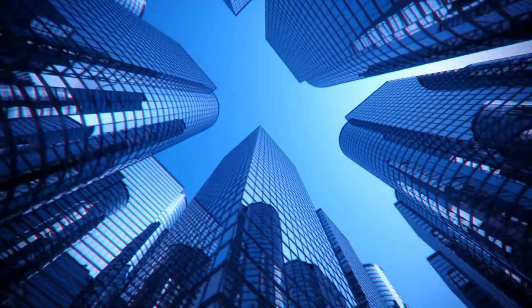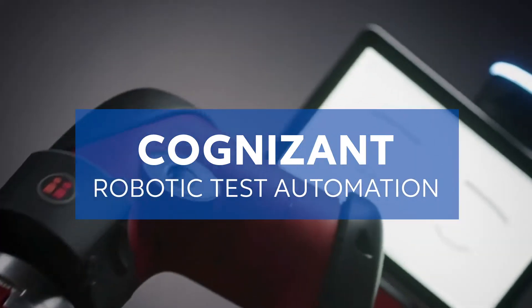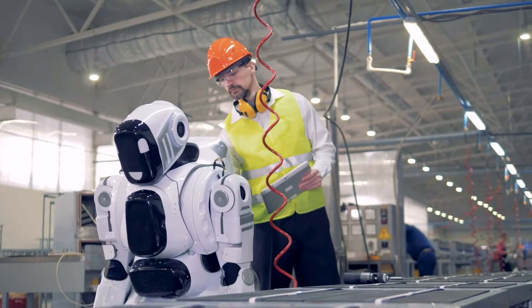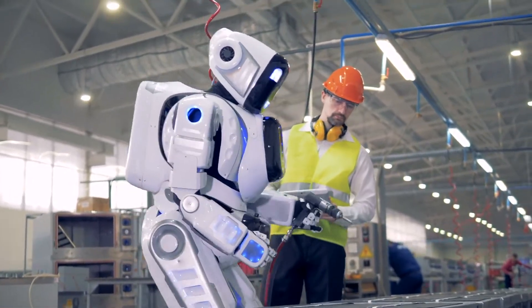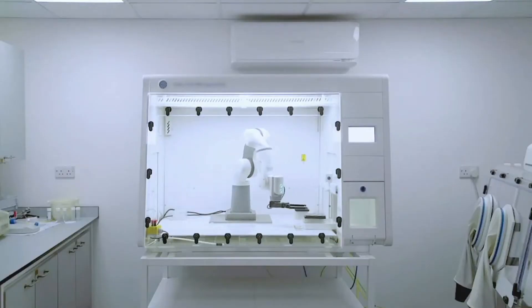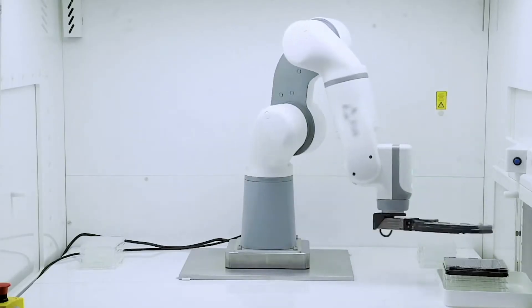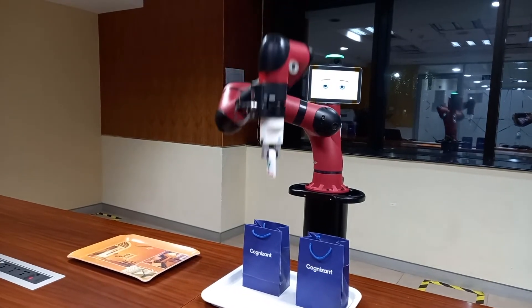So how can companies develop new products quickly while also delivering the best quality? With Cognizant Robotic Test Automation, or RTA. Not long ago, robots were pure science fiction. Now they are virtually everywhere, from the factory floor to your living room floor. At Cognizant, we're using advancements in robotic technology to lead the next evolution of quality assurance and help companies bring innovative products to market faster.